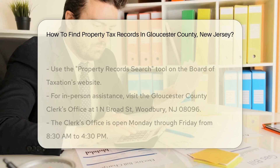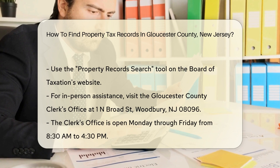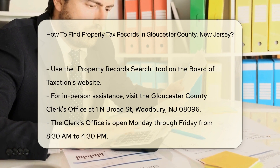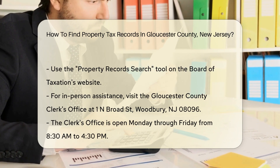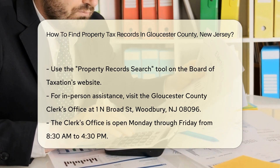If you prefer in-person assistance, you can visit the Gloucester County Clerk's Office. The office is located at 1 N Broad Street, Woodbury, NJ 08096. They are open Monday through Friday from 8:30 a.m. to 4:30 p.m.